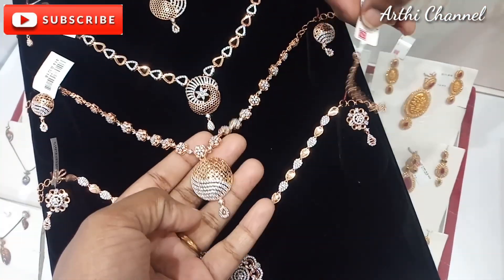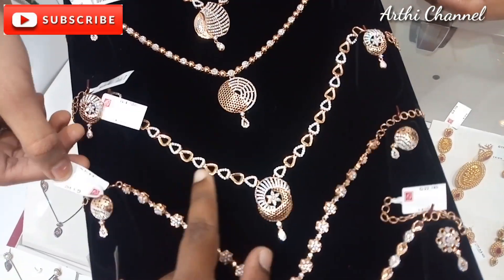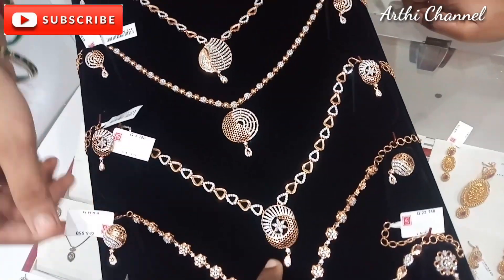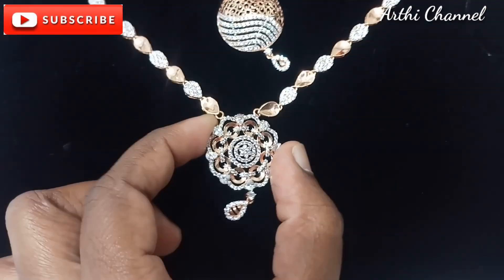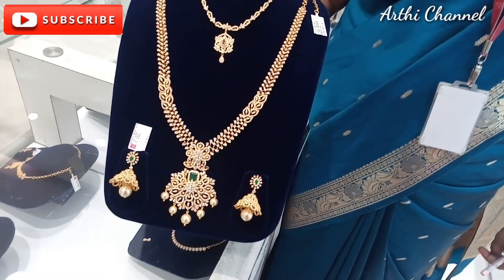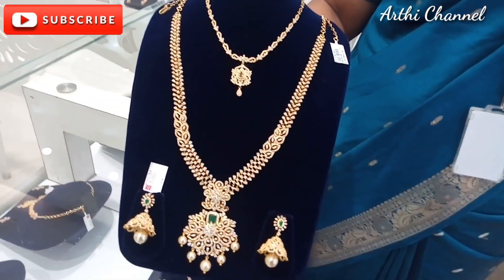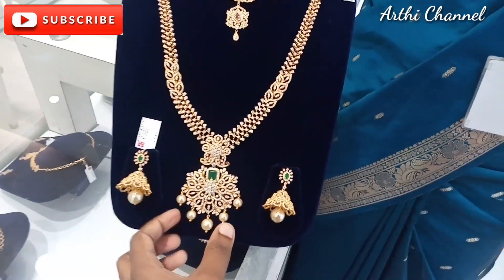For the necklace, it is 2 points. For the diamond stone, it is shining like a diamond stone. It is $600 for a carat — it is gold weight and stone weight. The stones are very different, so it is a full set. For the necklace and earring, it is a full set.